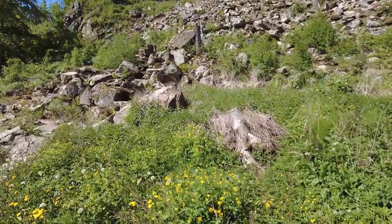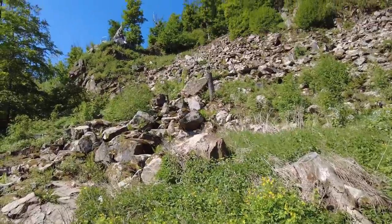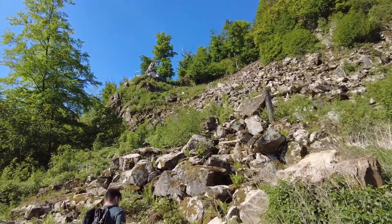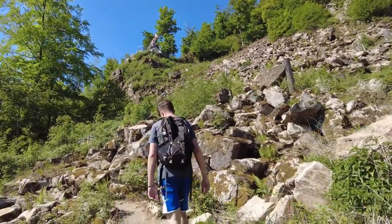We arrived at this village called Vír, but the second half of our group was still not there, so why not climb up this rocky slope while waiting and see what the view is like from up there.